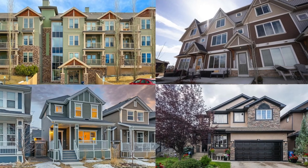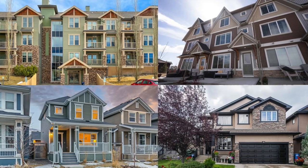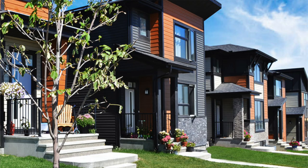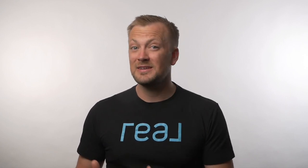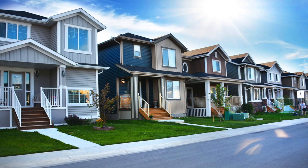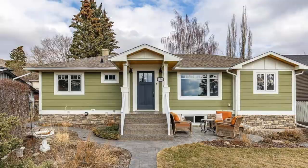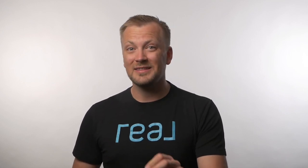For apartments in Cochrane you'll be anywhere from the mid $100,000s to around $300,000. Townhomes range from the mid $200,000s all the way up to almost $700,000 for the really nice ones. Duplexes run from the $300,000s up into the $700,000s, and for detached homes you can be anywhere from the $400,000s up to about $1.2 million. It's worth noting that Cochrane does have the highest average age of the four communities discussed in this video.